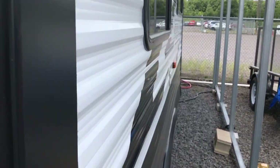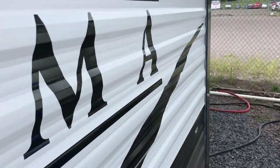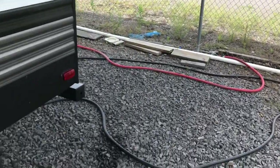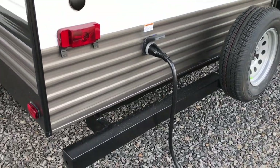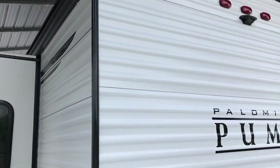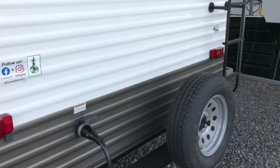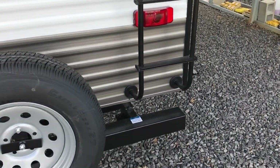I'm going to walk around the outside and take you inside to get a good look at it. It's a really well-equipped trailer. It is 50 amp service, so you can have two air conditioners on this if you wanted to. It already has a 15,000 BTU air conditioner on it, and it does have a roof ladder.